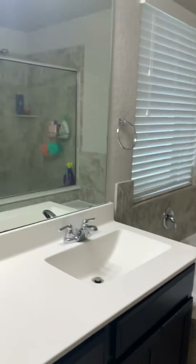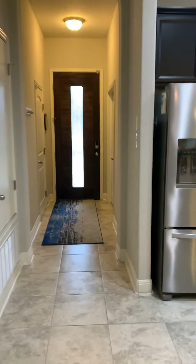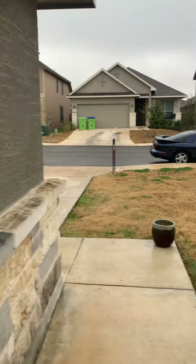The master bath also features a double vanity. We'll be walking out towards the front of the home to see the front elevation, the exterior, and then a look at the neighborhood and the streets.